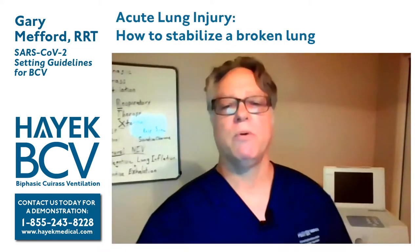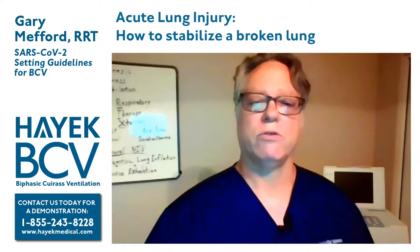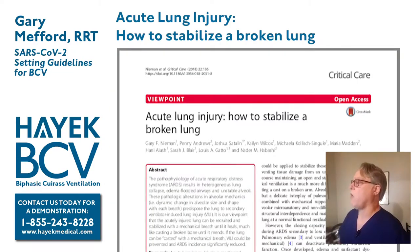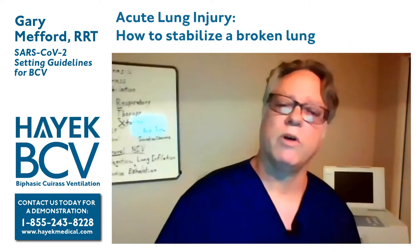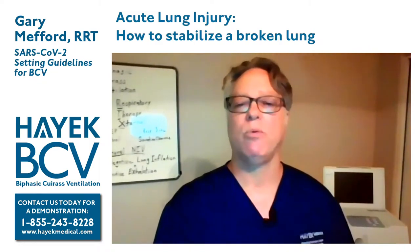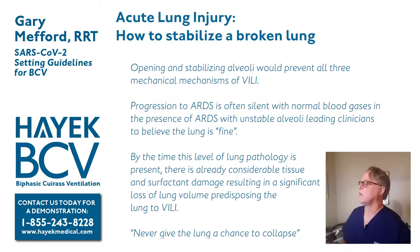I came across a 2018 paper written by a group including Dr. Nader Habashi. This group was pointing out how APRV-type breath delivery can potentially keep the lungs open and never allow the alveoli to collapse. Opening and stabilizing alveoli would prevent all three mechanisms of ventilator-induced lung injury. Progression to ARDS often sneaks up on us — we see normal blood gases and relatively normal respiratory status with minimal distress while unstable alveoli are present and getting worse. This seems to be reflected in the picture of many COVID patients.